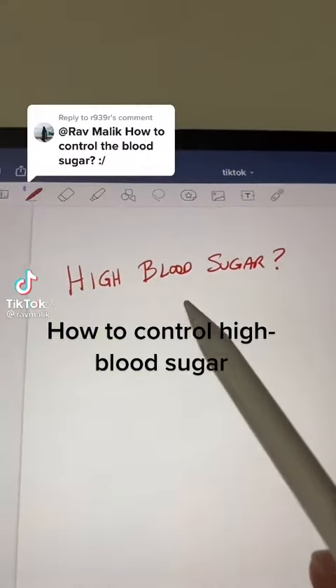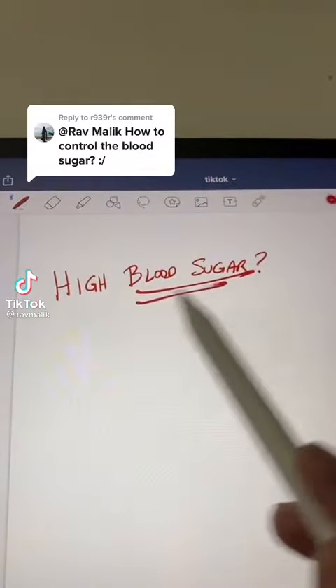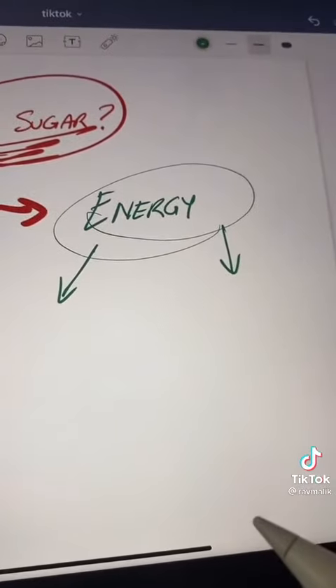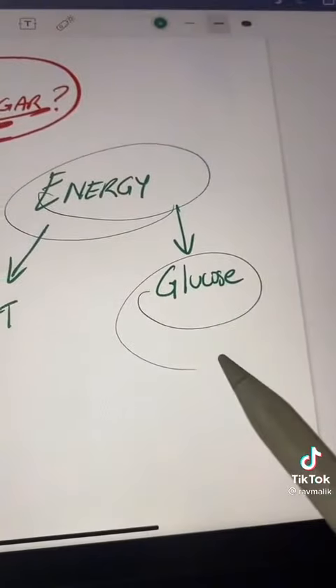How to control high blood sugar. First, you have to understand what blood sugar is — blood sugar is energy. You have two forms of energy in your body: fat and glucose, which is blood sugar.